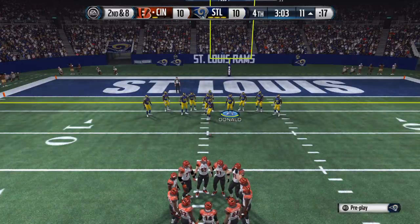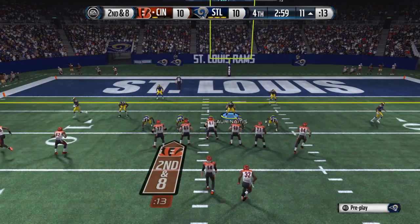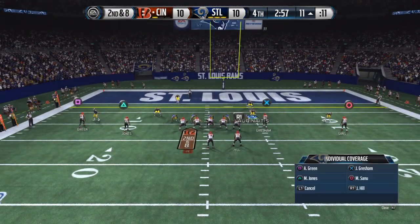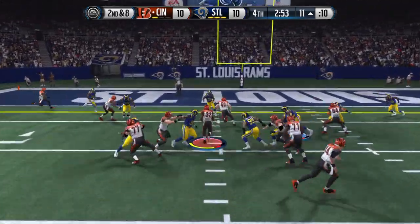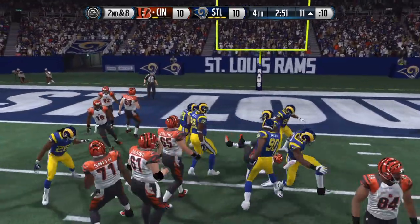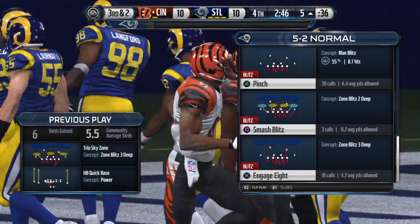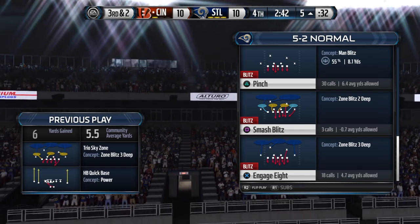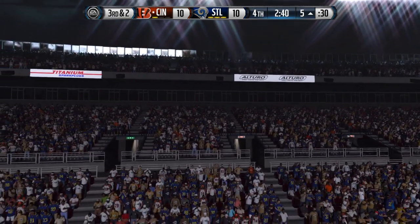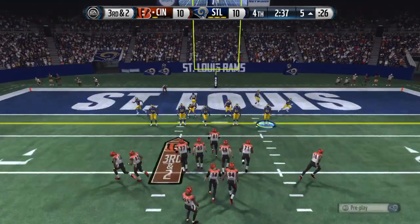After the two-yard carry, it sets up second down and eight. Mounting a serious drive. Another handoff right back to him and he's tackled three yards away from a first down. The offense is down here in the red zone — it's a tie game. They love to throw it in the end zone, but maybe they'll cross them up with the run.